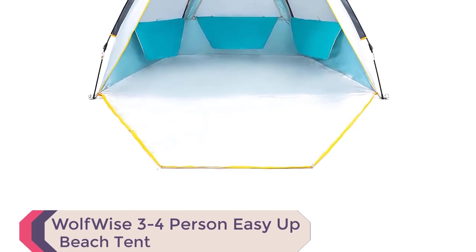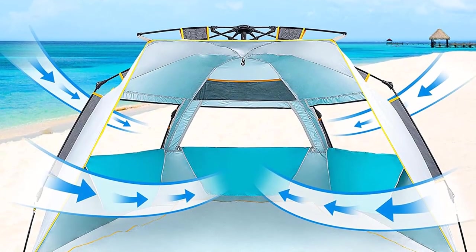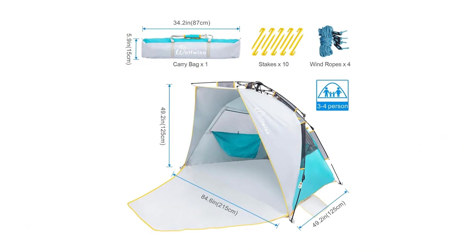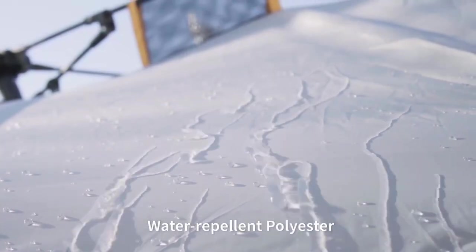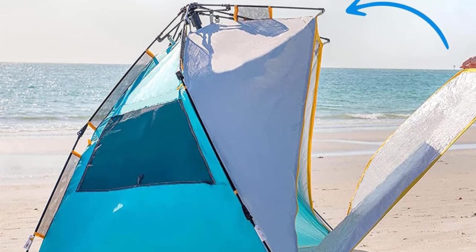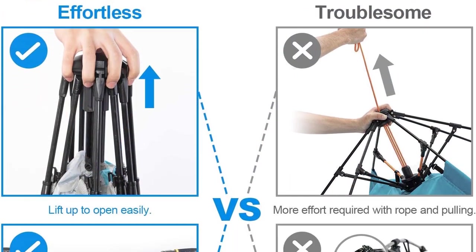Number 8: Wolfwise 3–4 Person Easy Up Beach Tent. Its specially designed spring opening system allows effortless assembly in seconds by one person. With a spacious interior of 84.6L x 49.2W x 49.2H inches and a front porch of 47.2 inches, it comfortably fits three to four people or two beach chairs. Weighing only 6.5 pounds, it's highly portable. Experience privacy with the zippered door and window, perfect for changing or taking breaks. The UPF 50 Plus and water-repellent polyester fabric offer excellent sun protection and keep you dry in light rain. Stay cool with oversized mesh windows promoting air circulation.